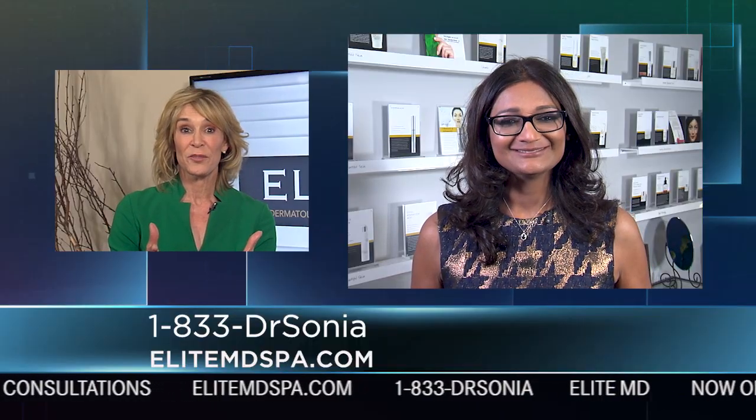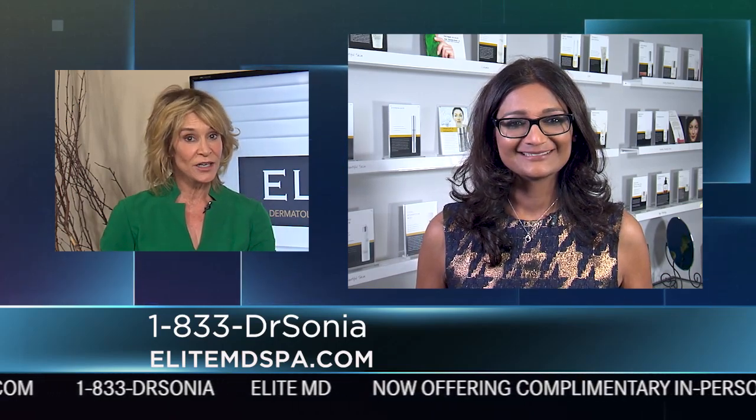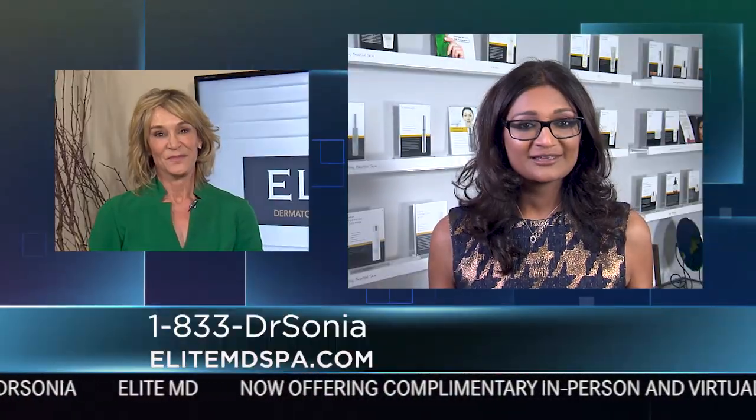That is so great that you can do that procedure in the office. So Dr. Sonja, is Elite MD still a national training center? Yes, we are so blessed to be a national training center for the latest in innovative technologies and techniques for the next generation of dermatologists and plastic surgeons. As a result of our combined expertise, we've seen patients from all over the world — six continents, 25 countries, and 48 states. We offer everything from facials to facelifts and everything in between.